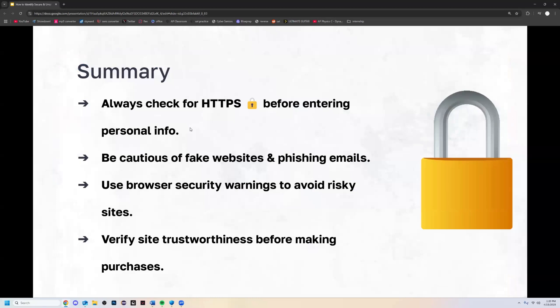Summary: Always check for HTTPS before entering personal information like credit cards or banking details. Make sure to be cautious of fake websites and phishing emails. Use your browser's security warnings to avoid risky sites — your browser will often tell you if something is wrong with a website. And make sure to verify the trustworthiness of a site before making a purchase, otherwise you risk being scammed and losing your money.